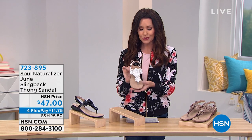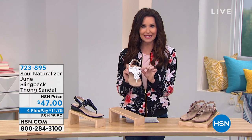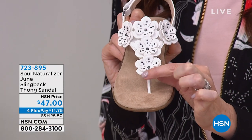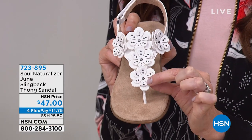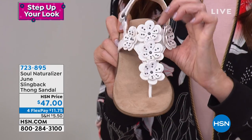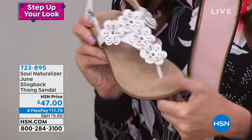How about this beautiful? It is so personality-loaded with these dimensional flowers, and they didn't just leave it with those cut-out dimensional flowers. You've got metallic studs in the middle of those. They're still soft — everything that touches your foot, of course, with Naturalizer is soft.